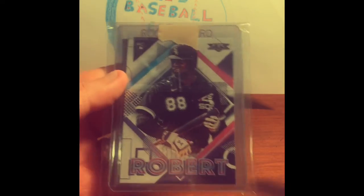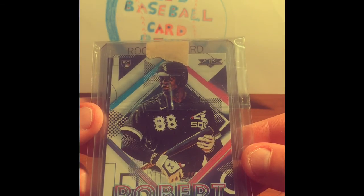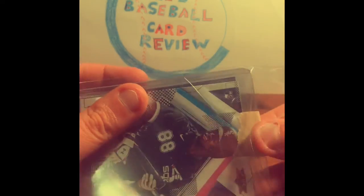So this Luis Robert rookie card — Topps Fire — was the card in the giveaway. Luis Robert, one of the best rookies in the 2020 class. This is a pretty sweet looking card. And he's got it in a team bag, so he always protects his cards really well. That's awesome.